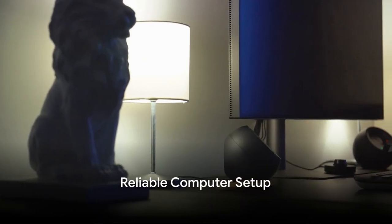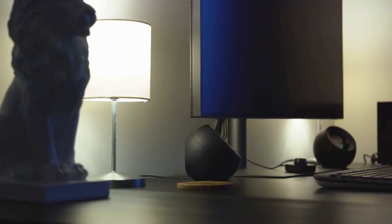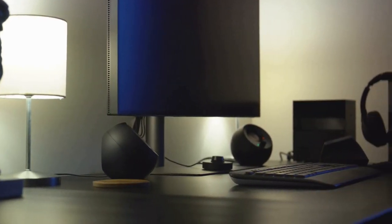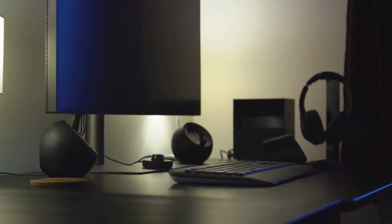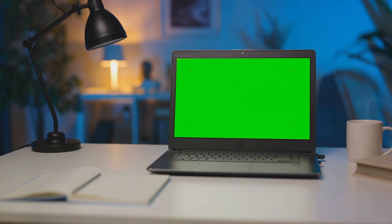First off, a reliable computer setup is a must-have. It's the backbone of your dropshipping business, handling tasks like managing your online store, communicating with suppliers, and processing orders. A fast processor, ample storage, and a reliable internet connection are key. You're not looking for a high-end gaming rig — a decent recent computer that keeps up with updates and loads swiftly will do the trick.